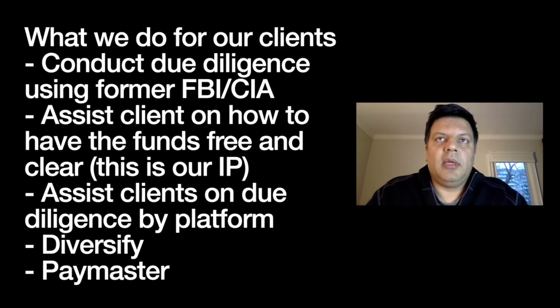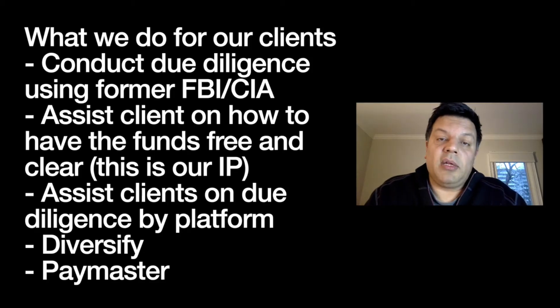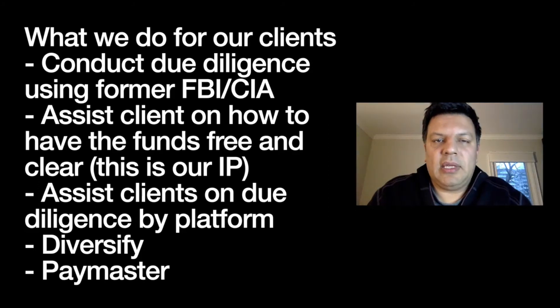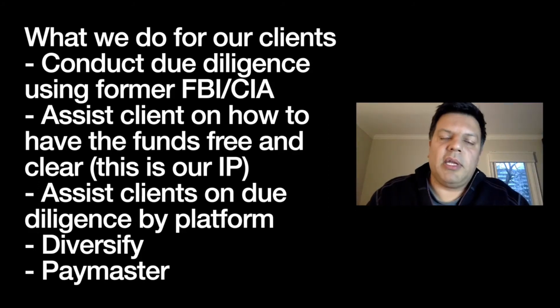Real private placement providers do a lot of due diligence on the client, but more importantly they do due diligence on the source of the capital — that's really important. Most of my clients don't know how to do due diligence on the platforms. At best they'll hire an attorney to assist them, but an attorney who's never dealt with a private placement program before is doing it for the first time — and most of the time that backfires, because an attorney will never get fired for saying 'no, don't do this.'